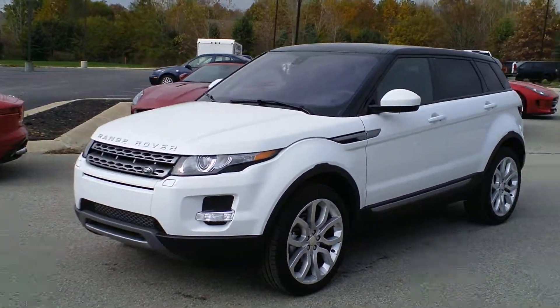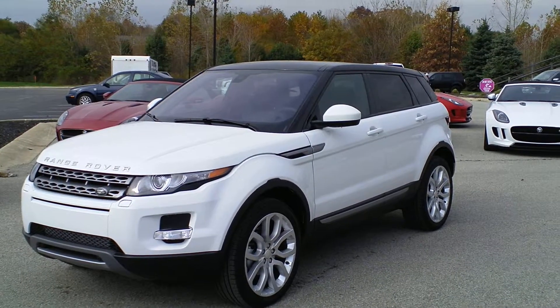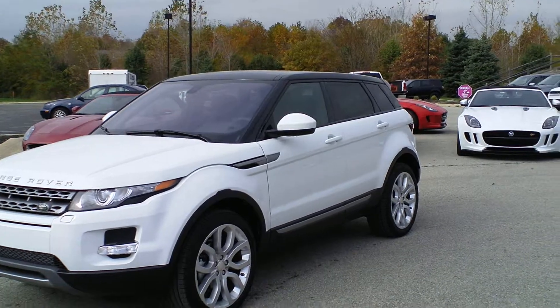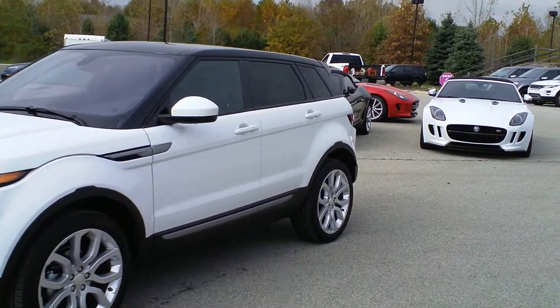It is white which I think is what you were looking for. It has the black roof and the beautiful 20 inch wheels. It is a Pure Plus and in addition to being a Pure Plus it also has the climate pack and the convenience pack.